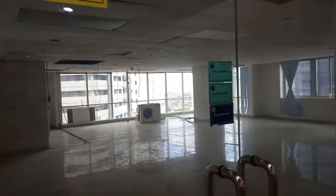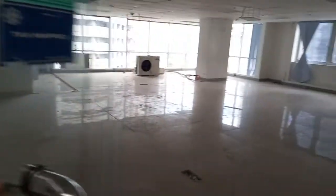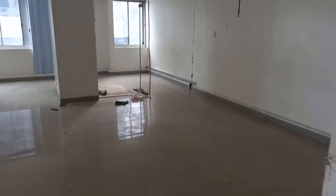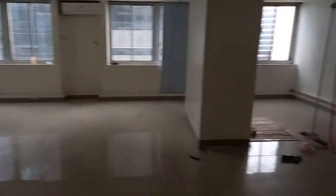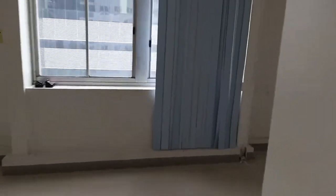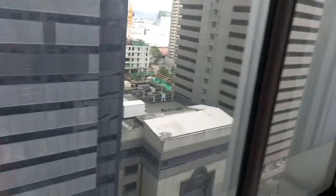This is a big open space for office purposes in Artica Center. It's really big, with windows all around, so good lighting, with a nice view. There's Artigas Emerald Avenue.